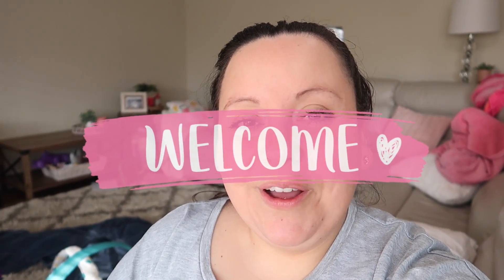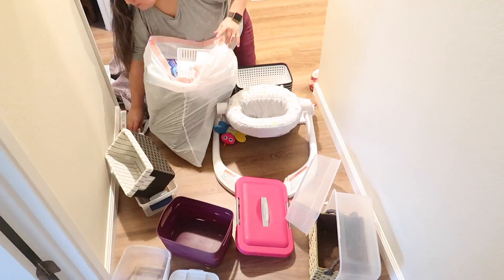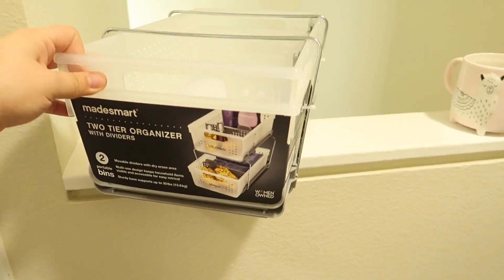Hi sweet friends! Welcome back, or welcome if you are new. My name is Karla and in today's video we're going to be cleaning, organizing, and decluttering. So tons of cleaning motivation. I have a list on my phone — let me take a quick peek. I was working on it last night and I have a list of what I want to get done today.